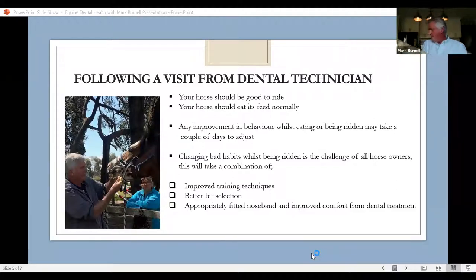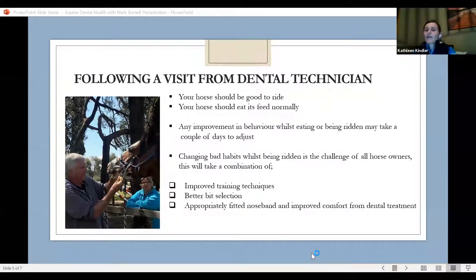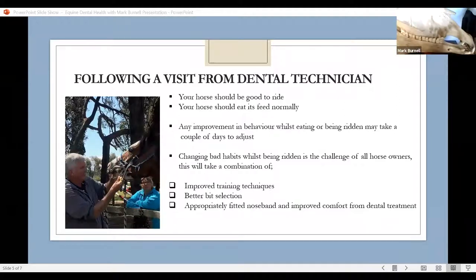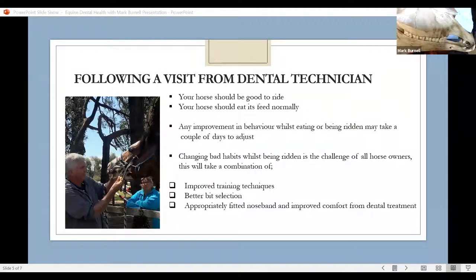Getting on to the bitting of horses. Bitting is one of those things that can have a significant impact on how a horse goes, along with good training and having a noseband that's correctly fitted — not too tight. Horses should always be able to open their jaw and lick their lips when wearing a noseband, because that helps them adjust their pharynx so they're breathing as efficiently as possible.